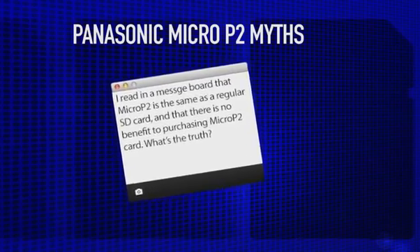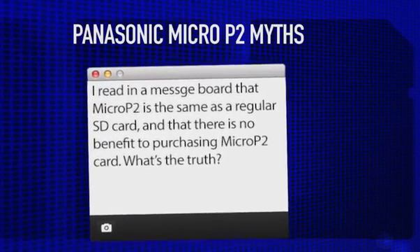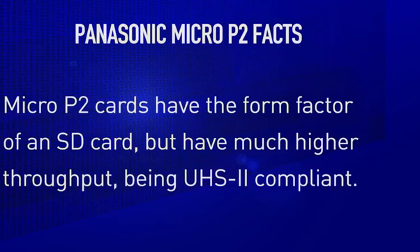Now let me debunk some of the false statements that have been made about Micro P2. Myth 1: Micro P2 is just an expensive SD card. Not true. As I stated earlier, it has the familiar SD form factor, but in fact it is a UHS-II compliant card, with faster transfer speed and high reliability.